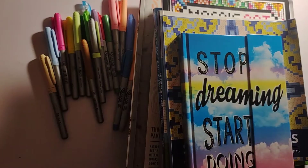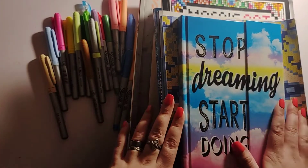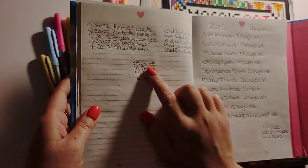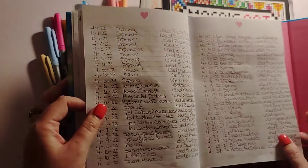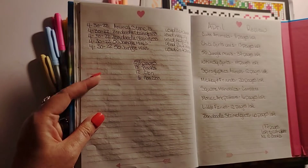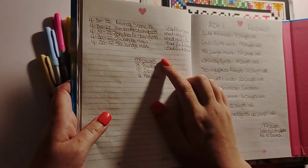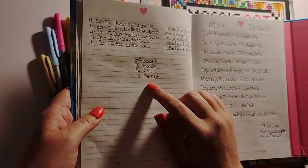Hello everybody, it's Crafting with Christy! I'm a couple days late showing my completed pages — I've been busy. Here are all my completed pages for April. In April I finished 58 pages in 18 books: 12 were color by number and 6 were non-color by number.